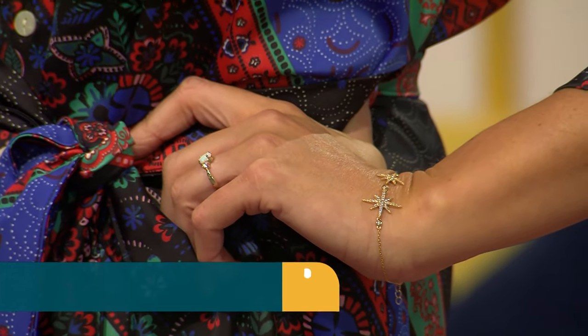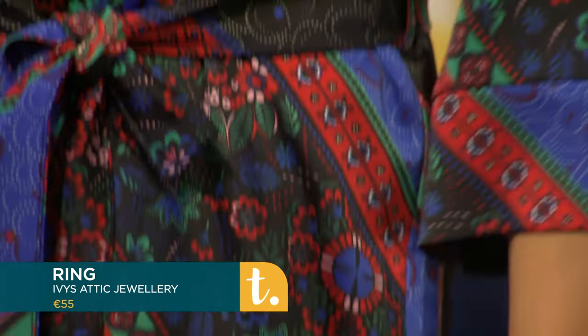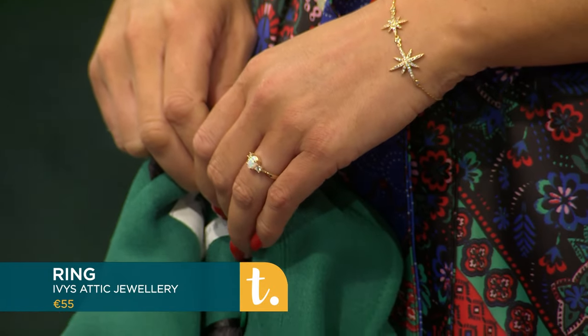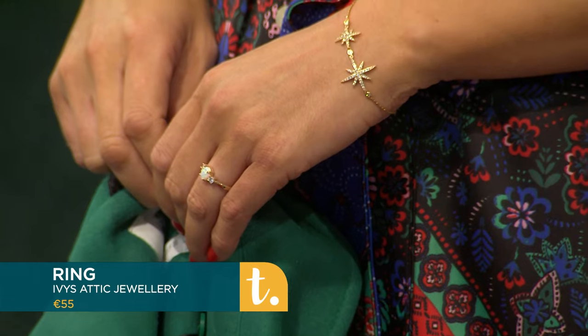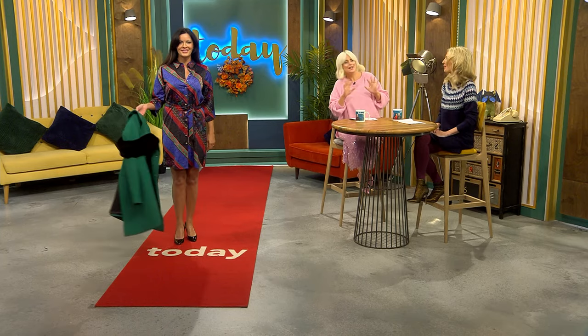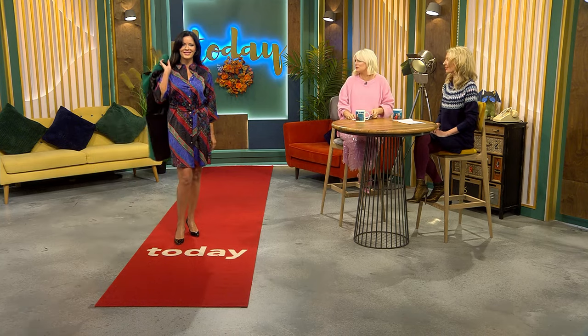You could also wear it open with leggings — that's the joy of a shirt dress. The jewellery is beautiful as well. It's from Ivy's Attic Jewellery, in the Marina Market in Cork and online. That's their new collection we're showing you today — a lovely hint of sparkle for this time of year. It's a lovely dressy look that you can mix and match.